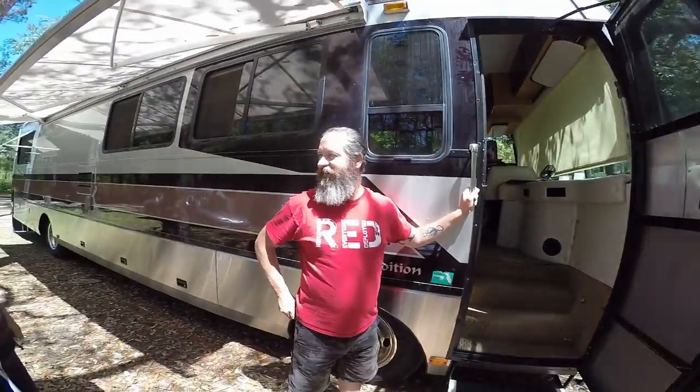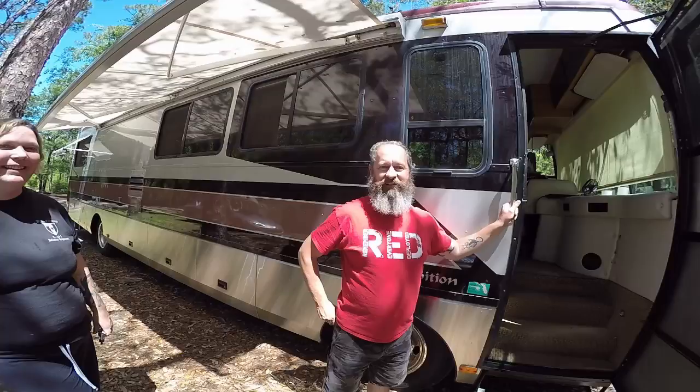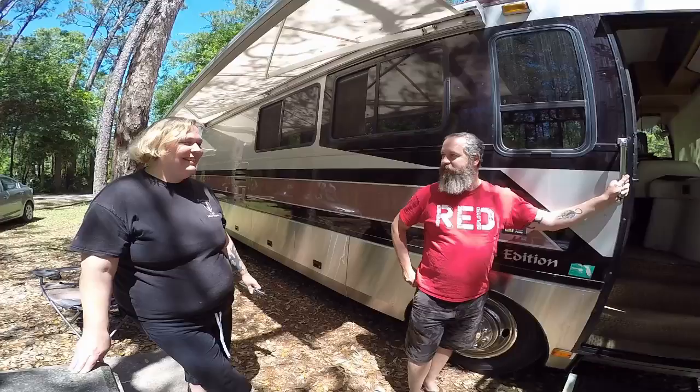We are here with Cindy and Bill. How are you doing? Good! And then we are going to make a tour of their rig — a 1996 Safari Sahara.